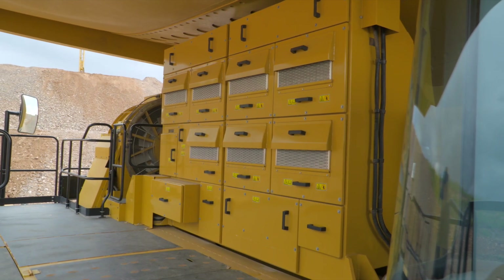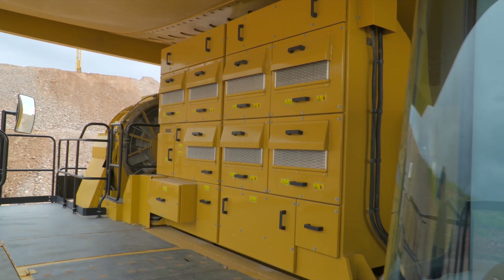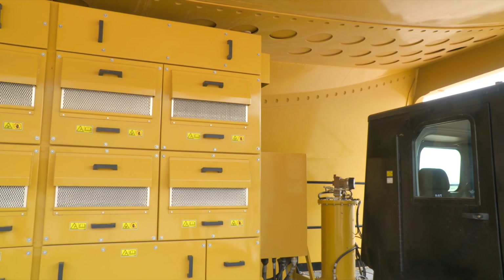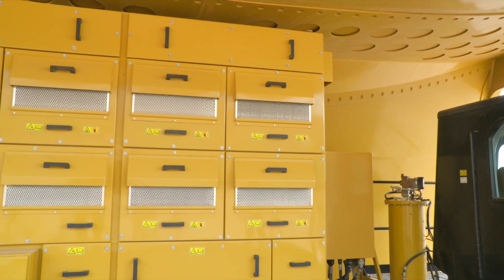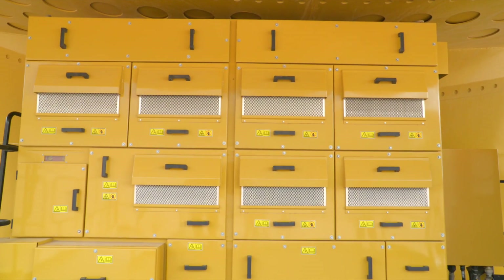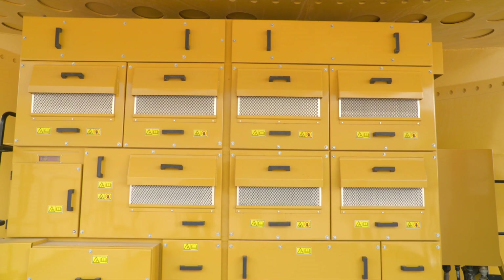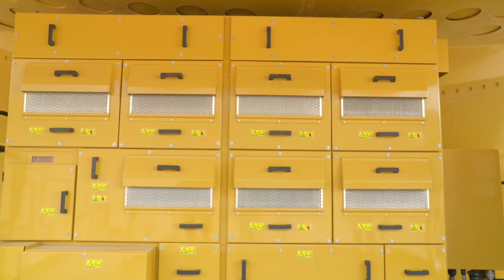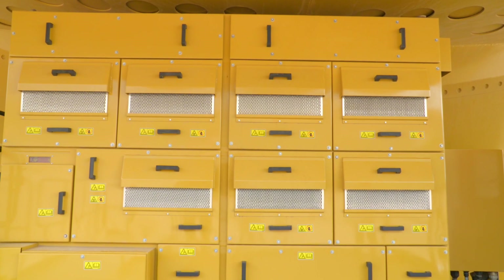The IGBT phase modules are evaporative cooled with filtered air flowing through the phase modules. The inverter cabinet is sealed and air pressurized so dust ingress is very minimal and reduces the need for frequent cleaning. Overall it has fewer parts, including seven phase modules — six for the traction motors and one for the retarder.